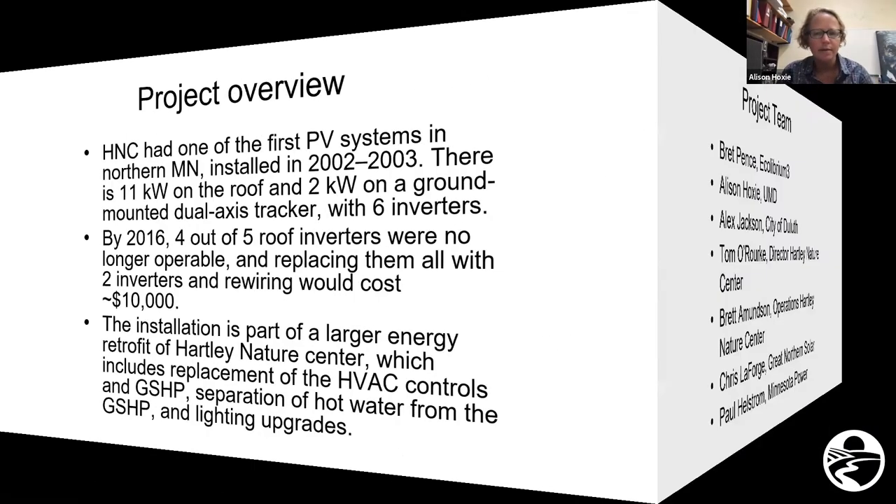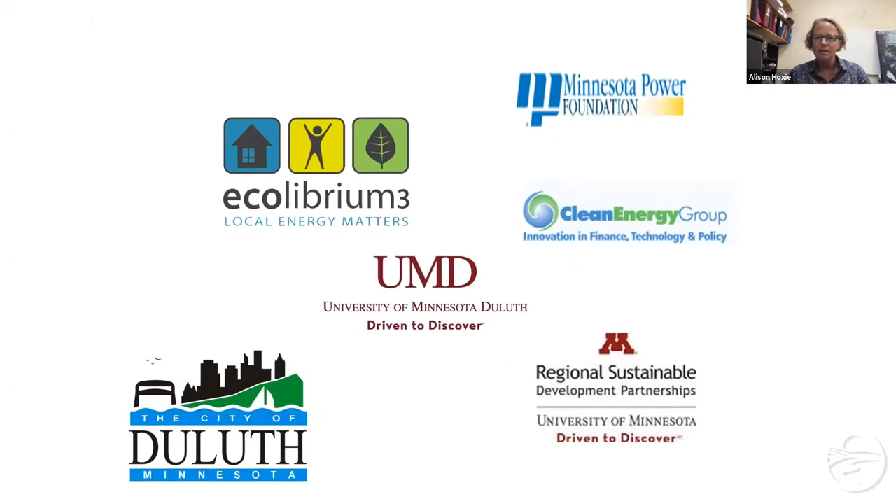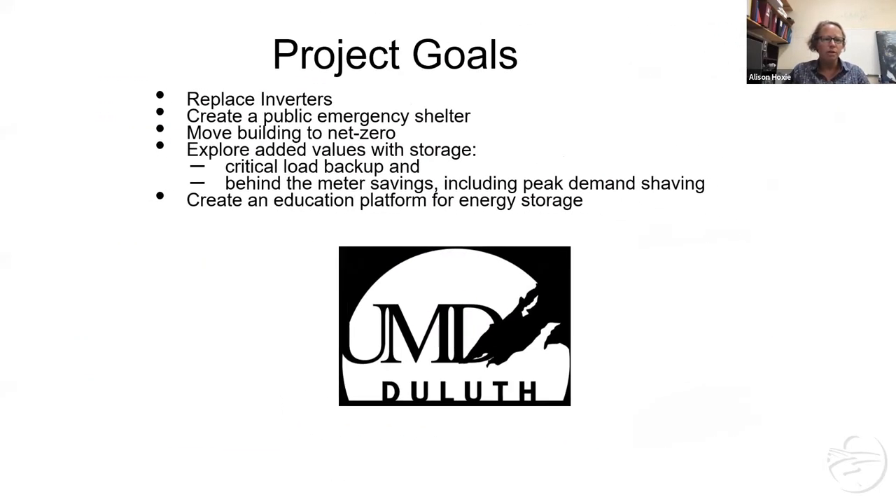We had a lot of help from the city — obviously it's a city-owned building — and we worked really hard with Minnesota Power and also Chris LaForge of Great Northern Solar, who was one of the first designers and designed the original system. He came back and was an awesome addition to the team. We did get some funding from the Regional Sustainable Development Partnership, Clean Energy Group, Minnesota Power, and UMD.